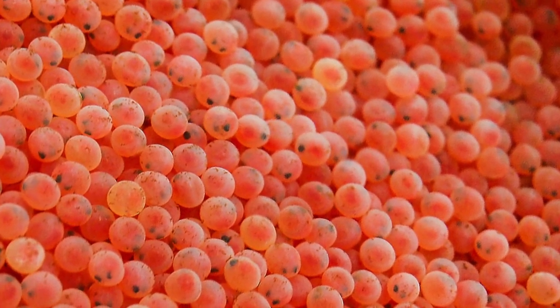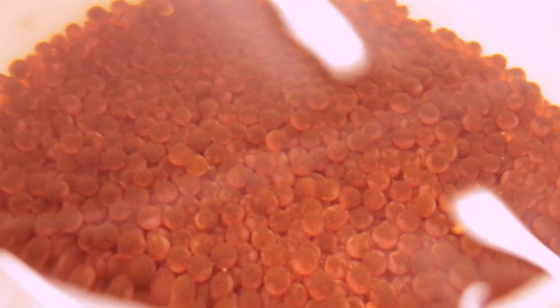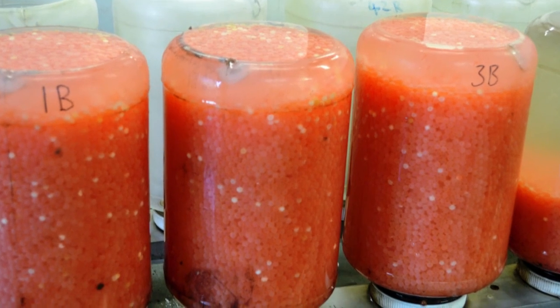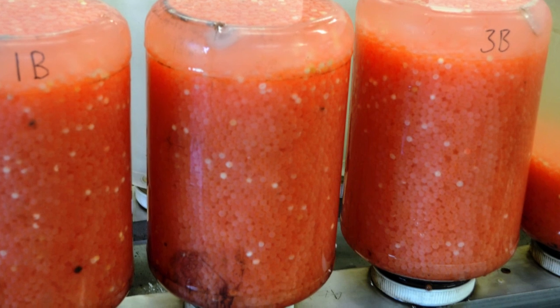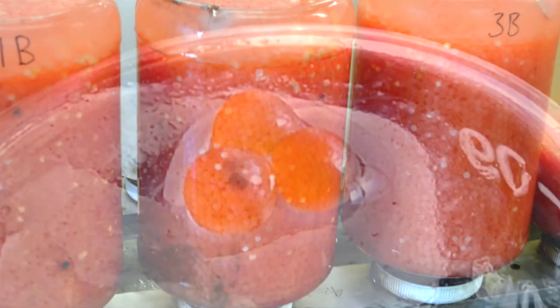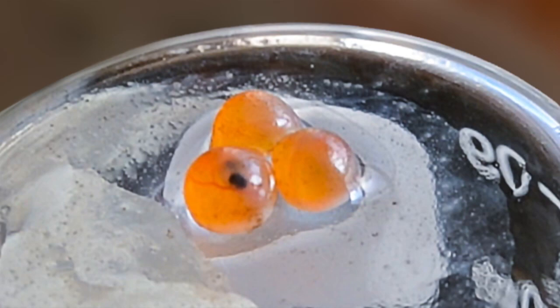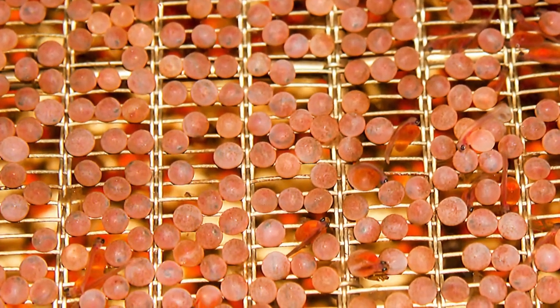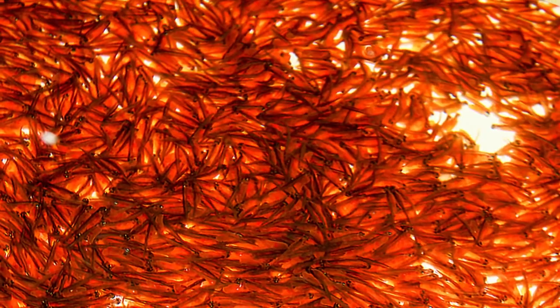Once the females have been stripped of their eggs, the eggs are counted then set down for 40 to 60 days in canisters through which cool water flows. This simulates the running of a natural stream, keeping the eggs well supplied with oxygen. In such high densities, disease prevention is important and the eggs are treated to prevent fungal infections. This leads to the next and pretty exciting stage when the eggs become eyed — now significantly more robust, sorting can commence to remove the ones that didn't make it and prepare the healthy ones for the next stage of production.